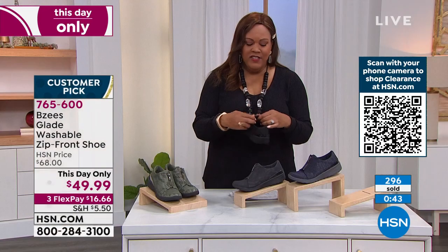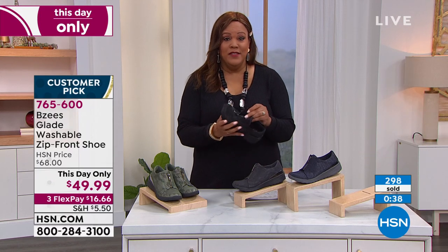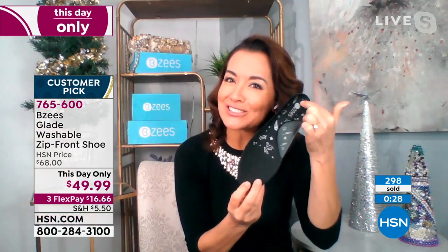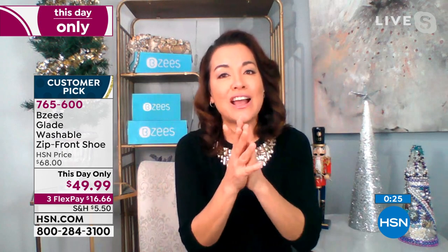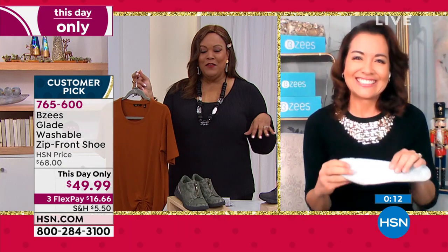A stretchy shoe you can throw in the washing machine — a shoe that never gets stinky. We've built in technology to fight foot odor, and then you wash them too. They're super comfortable — it's a win-win across the board.